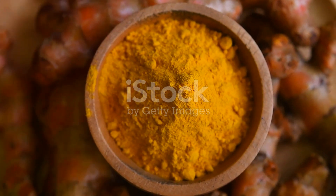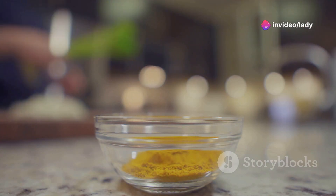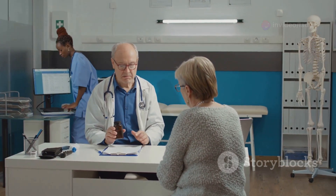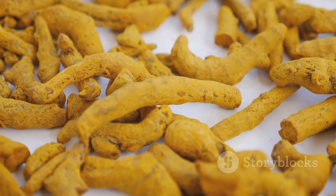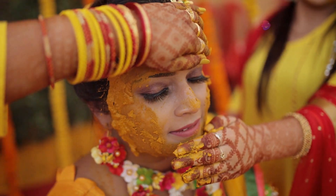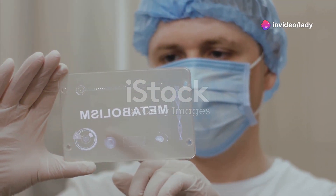Turmeric, the golden spice famous for its use in curry, is a potent anti-inflammatory powerhouse. It can help combat inflammation throughout your body which is linked to countless chronic diseases. Studies show it can help protect your eyes from degenerative conditions and even improve symptoms of metabolic syndrome.